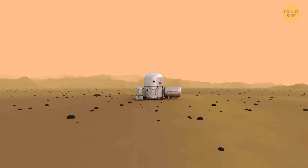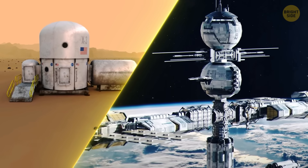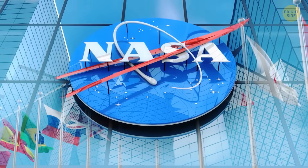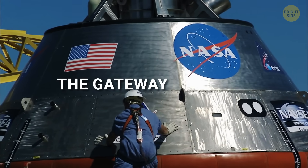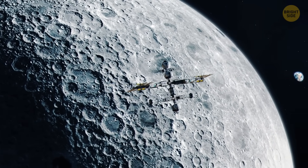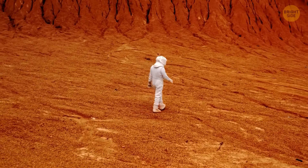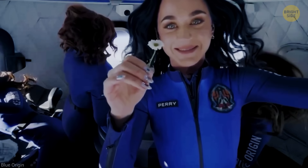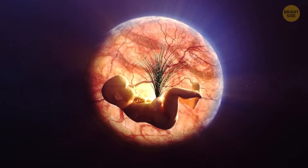Colonies on the Moon and Mars, floating space habitats — everything seems to be all about space exploration these days. NASA, along with space agencies from Canada, Japan, and Europe, is working on something called the Gateway Program. It is basically a plan to build a space station that will orbit the Moon. Meanwhile, billionaires are busy dreaming up colonies on Mars and Venus and even launching space tourism projects. If these ideas actually work, they'd be our first step towards living in space.